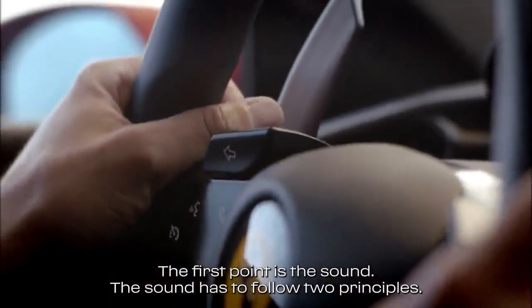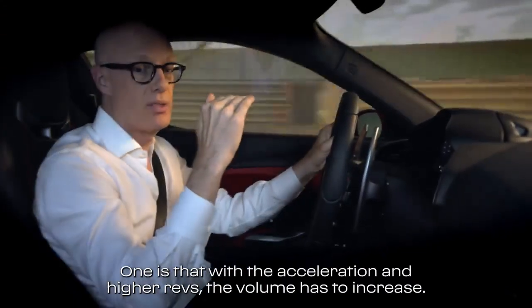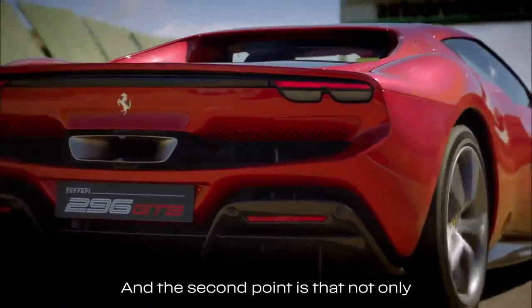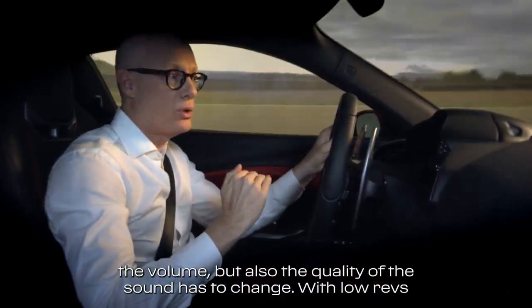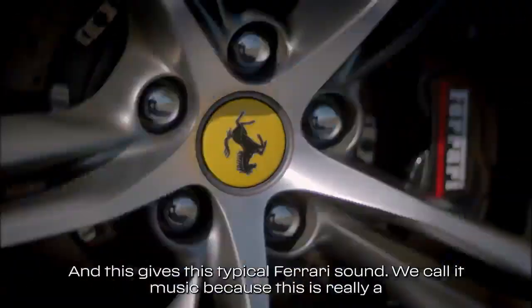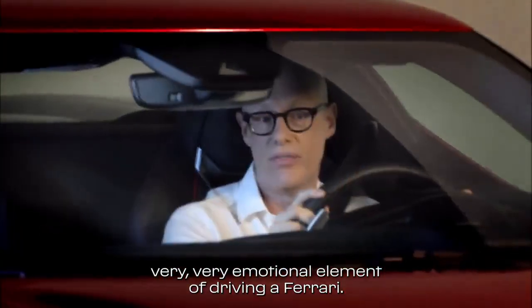The first point is the sound. The sound has to follow two principles. One is that with the acceleration and higher revs, the volume has to increase. And the second point is that not only the volume but also the quality of the sound has to change. With low revs we have low frequencies and with higher revs we have high frequencies. And this gives this typical Ferrari sound. We call it music because this is really a very emotional element of driving a Ferrari.